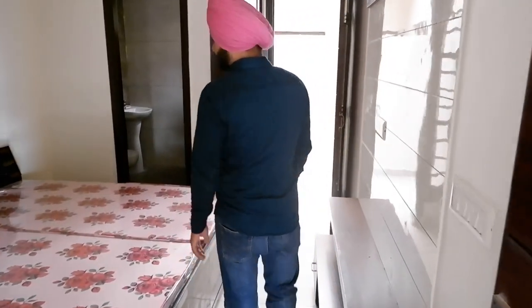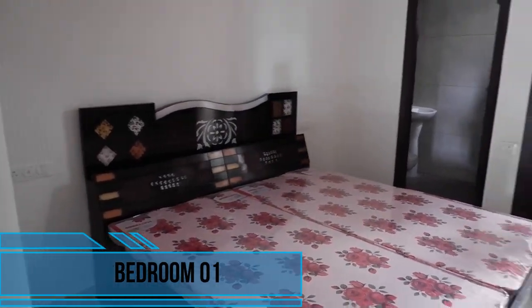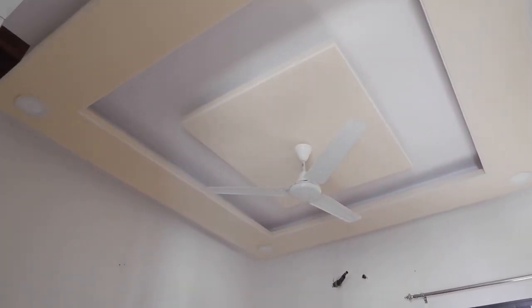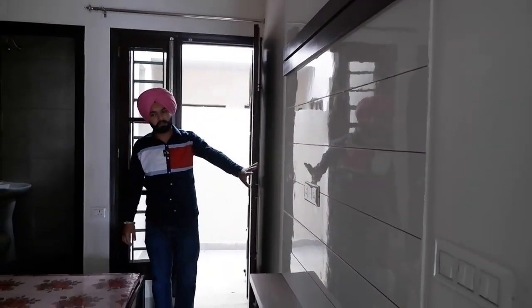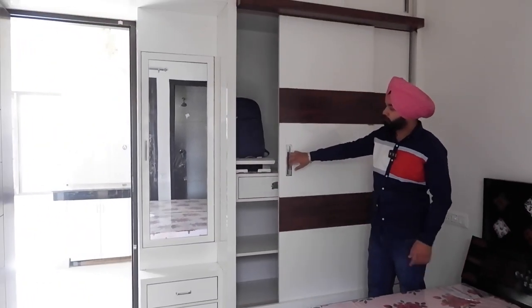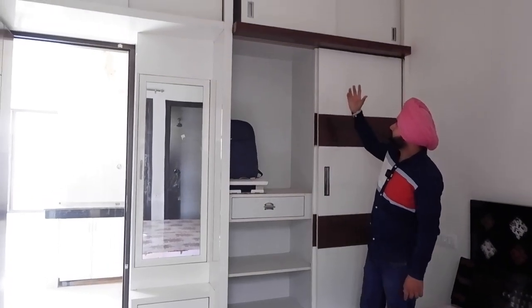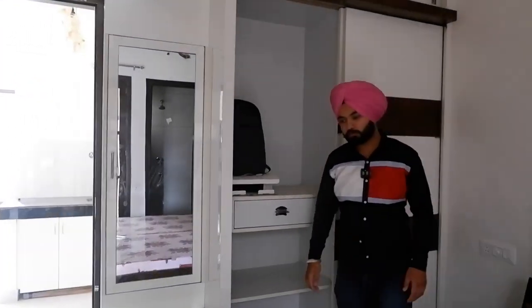We will continue to our first bedroom, which is spacious. Here I will show you the fall ceiling — look how beautiful the fall ceiling is. We are putting an LED panel here for your bedroom entertainment. I will show you the dressing area — there will be a sliding dressing area with a full height design which will be very beautiful.